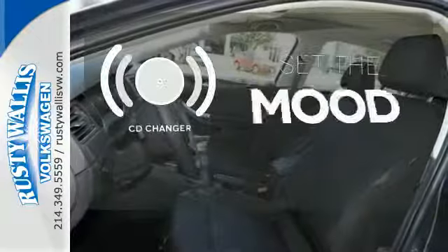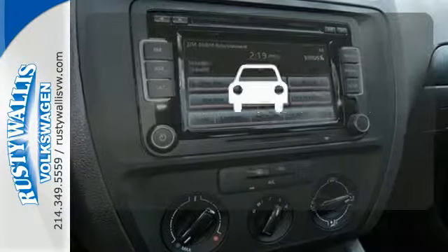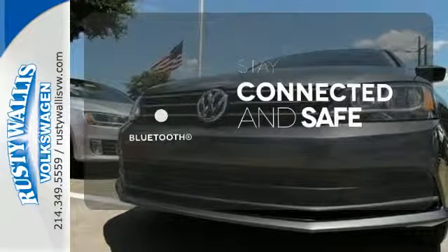No matter what mood you're in, you have the music to match it with the CD changer. See objects previously out of sight with a rear view camera. Bluetooth wireless technology keeps you in command and in touch.